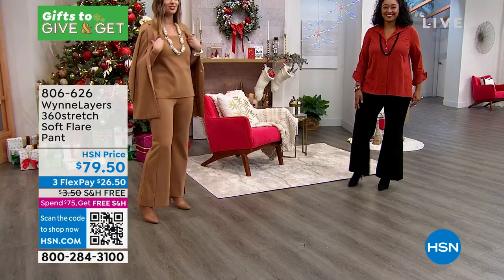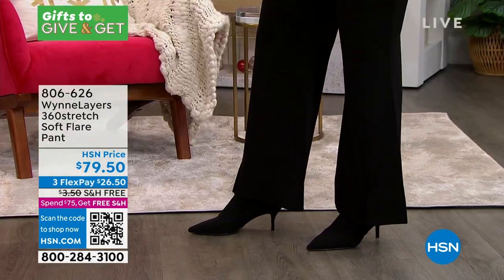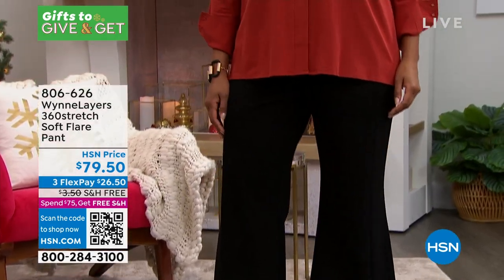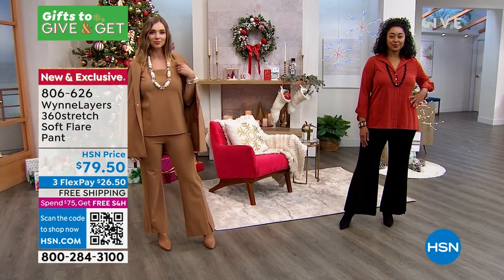This pant does not have pockets. Even though we put pockets on almost everything, we didn't add pockets to this because we didn't want to add any bulk. We really wanted it to be very slimming through the hip and through the thigh all the way down, and then give you that nice flare.